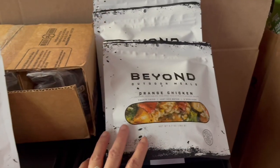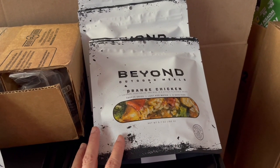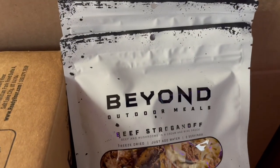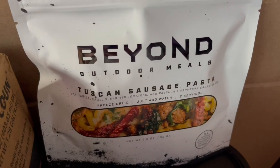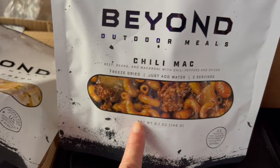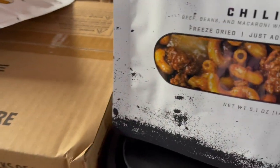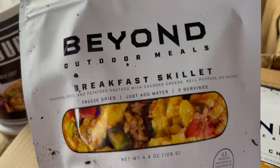So I got everything out of the box. This is the order called Beyond Outdoor Meals — it's an eight-pack sampler. So we have orange chicken, beef stroganoff, biscuit and gravy, Tuscan sausage pasta, chili mac, chicken alfredo, chicken mac and cheese, and the last one is the breakfast skillet.